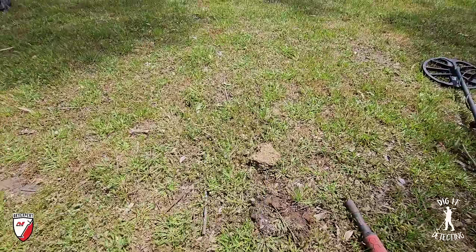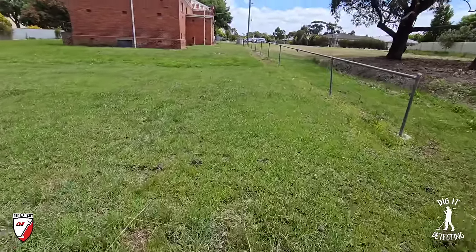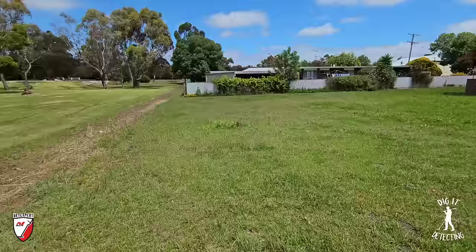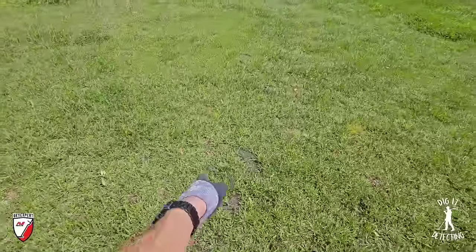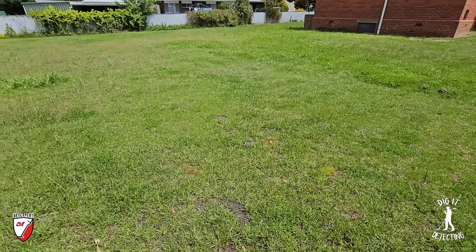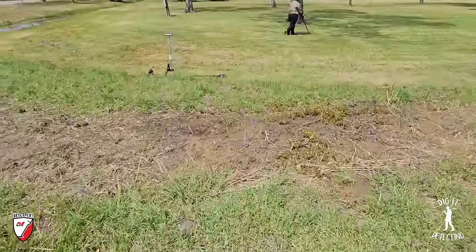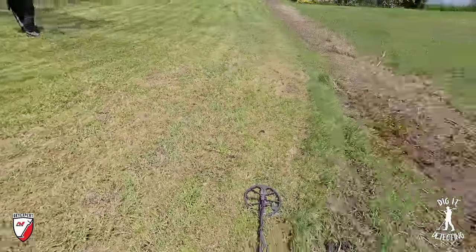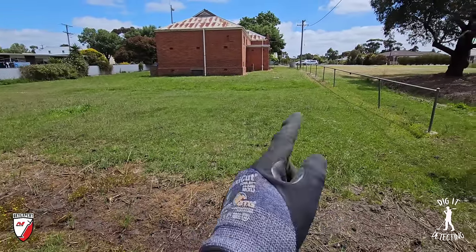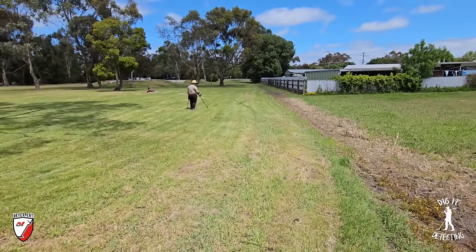As we detect around the back corner of the park, I notice this red brick building — the old masonic lodge. I detected here before with Andrew and found an old cow tag, which confirms they had cows keeping the grass down. You can actually see the patch where I filled in the hole last time — the grass hasn't grown back yet. This area was full of old bottles: beer bottles, olive oil bottles, castor oil, you name it. Old cods and torpedoes, a lot of old gingers — all there, mostly broken, but we got a couple out intact. Back corner of the allotment, out of sight, out of mind — that's where they always dump the bottles.